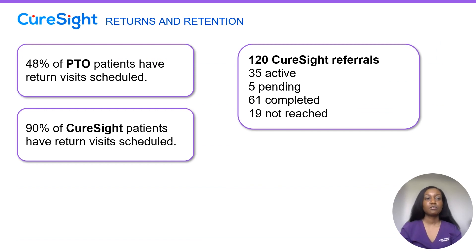In terms of follow-up, 48% of our PTO patients have return visits scheduled, while 90% of our CureSight patients have return visits scheduled. That's pretty interesting because we do encourage all of our patients when they're checking out to make their next appointment.